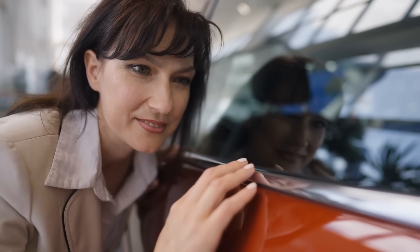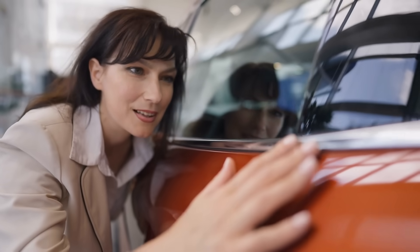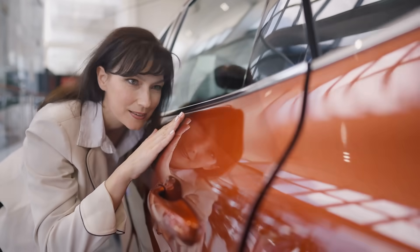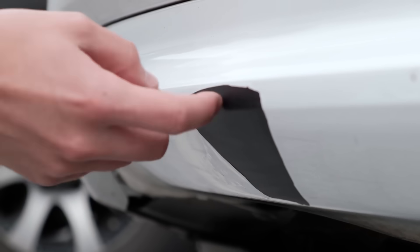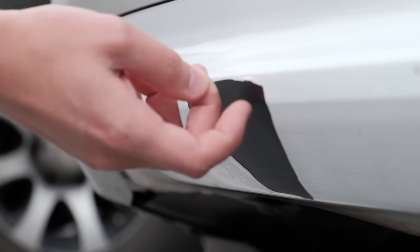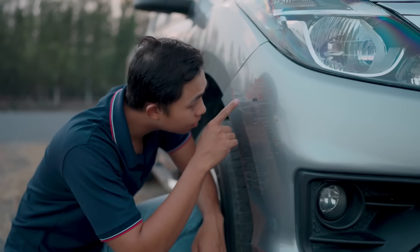Have you ever bought a brand new car, driven it for just a few weeks, and then — bam — you spot a tiny paint chip right on the hood or fender? It's frustrating, isn't it? You paid a premium for a fresh vehicle, expecting it to stay flawless at least for a while, but modern cars? Their paint seems to chip at the slightest impact, like a small rock or even a bug at high speed. Why is that happening?